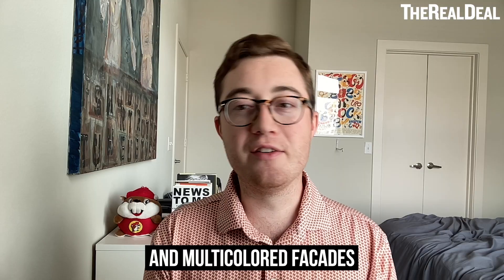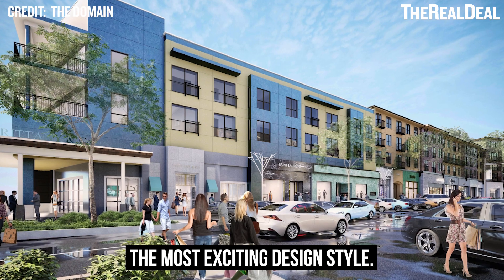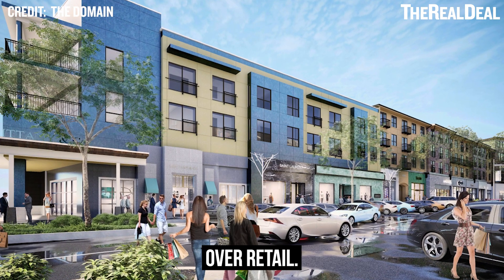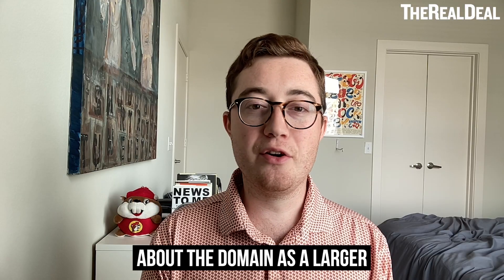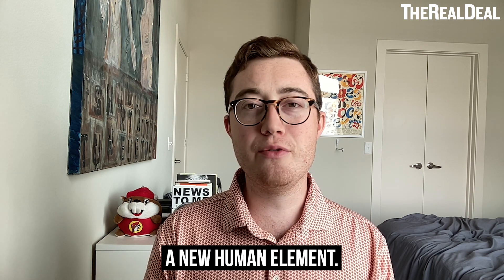Admittedly, the square lines and multicolored facades look a bit like the gentrification building trend, which isn't the most exciting design style, but I do love to see apartments over retail. One of my biggest gripes about the Domain as a larger neighborhood is that it feels a little sterile, so this should give it a new human element.